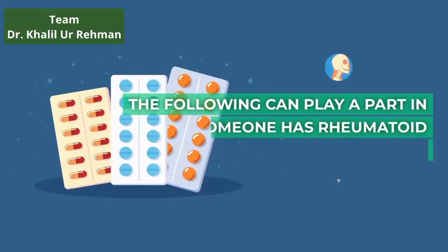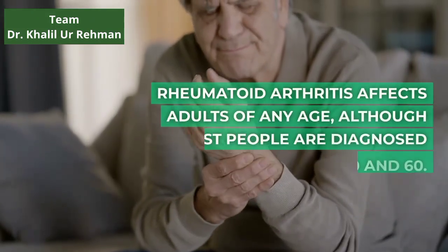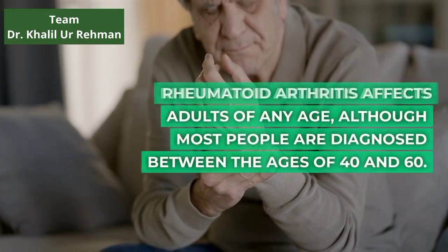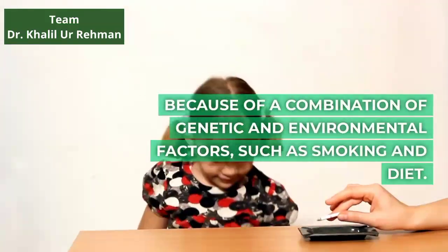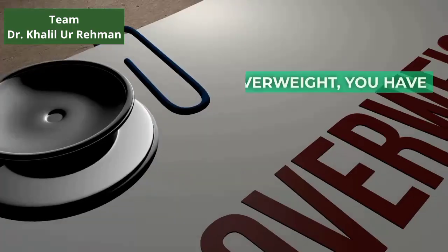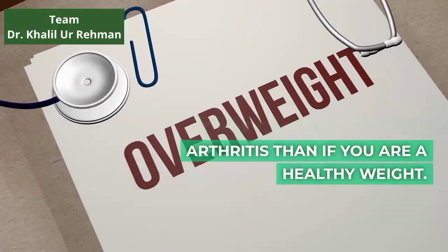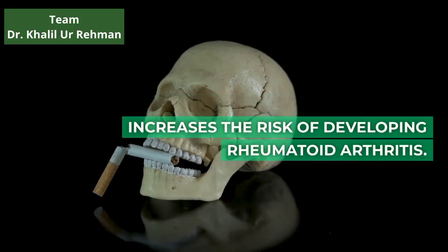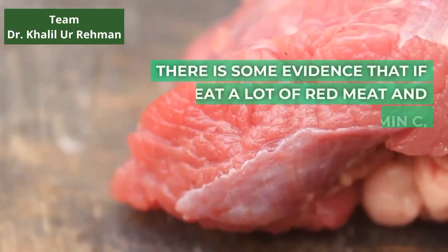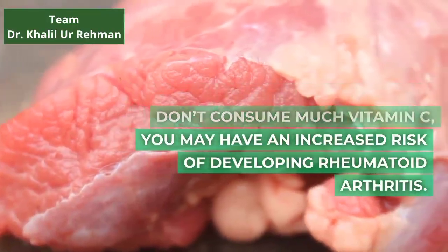The following can play a part in why someone has rheumatoid arthritis. Age: rheumatoid arthritis affects adults of any age, although most people are diagnosed between the ages of 40 and 60. Genetics: rheumatoid arthritis develops because of a combination of genetic and environmental factors, such as smoking and diet. Weight: if you are overweight, you have a significantly greater chance of developing rheumatoid arthritis than if you are a healthy weight. Smoking: cigarette smoking significantly increases the risk of developing rheumatoid arthritis. Diet: there is some evidence that if you eat a lot of red meat and don't consume much vitamin C, you may have an increased risk of developing rheumatoid arthritis.